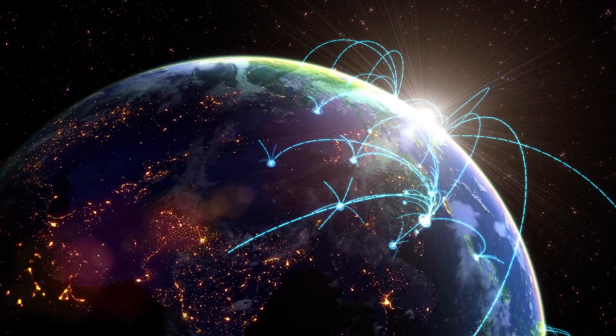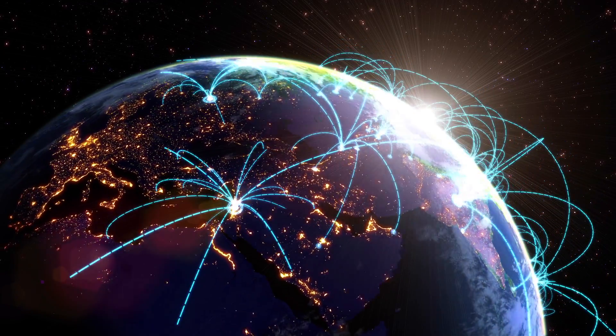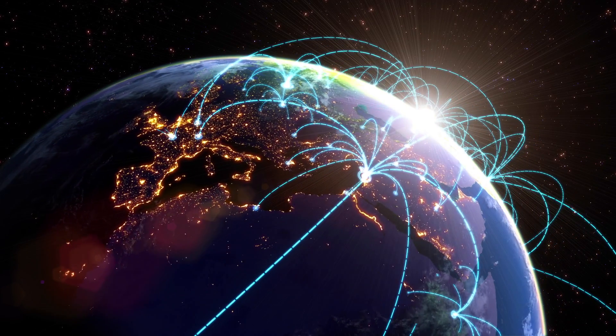But here's the problem. The Deep Space Network is basically hotel Wi-Fi — too many people are on it, and it's pretty slow once you get way out into space.